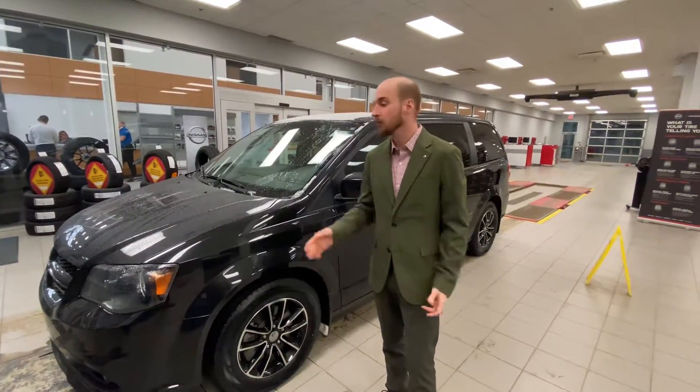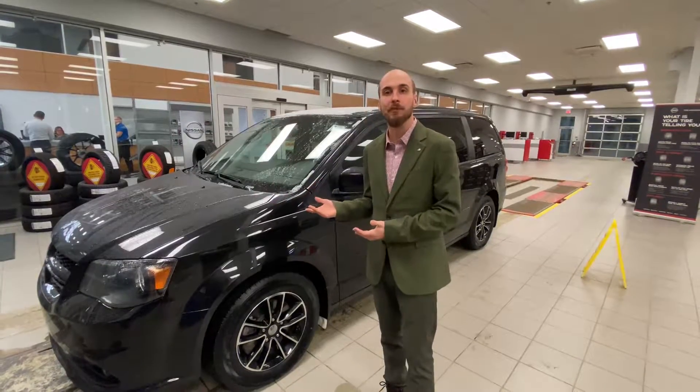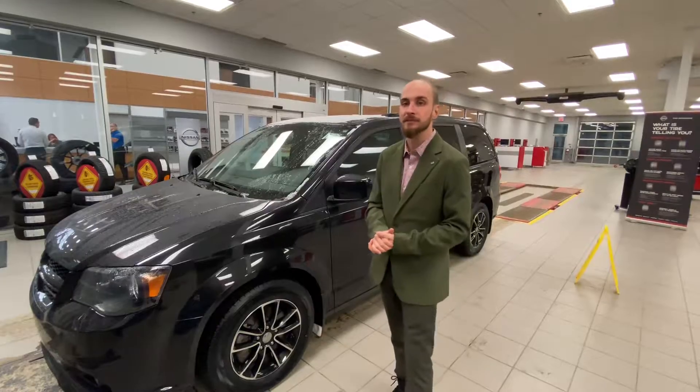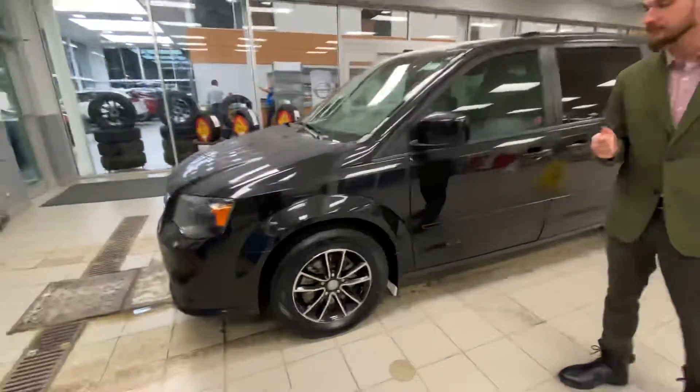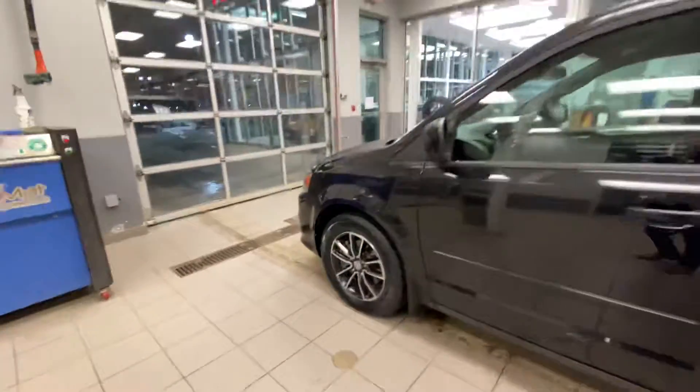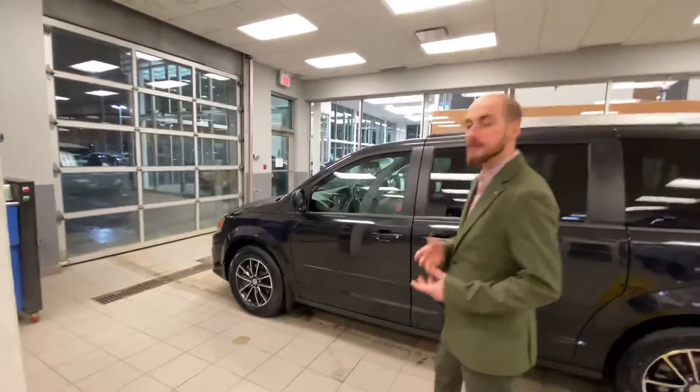Underneath the hood we are going to get the same power plant, the 3.6 liter V6 engine, mated to an automatic transmission. Stepping onto the side here, you can see we have practically brand new all-season tires and an immaculate finish — no dents, dings, scrapes, or anything of that sort.